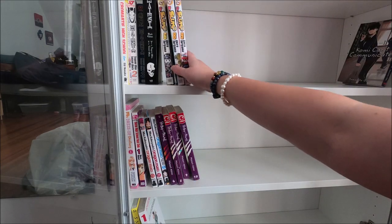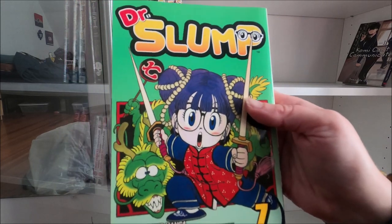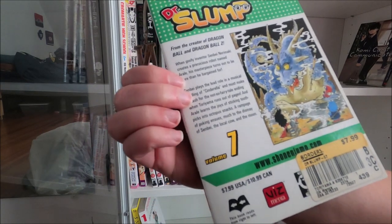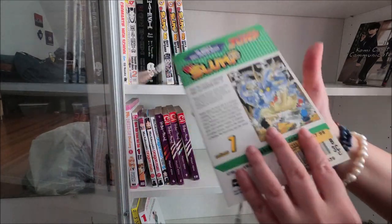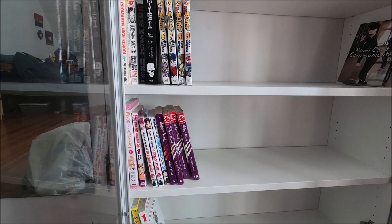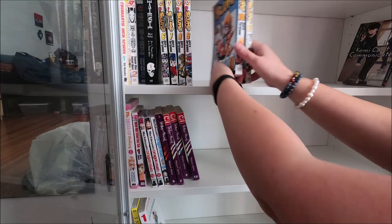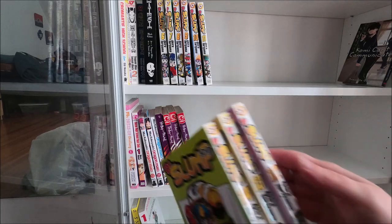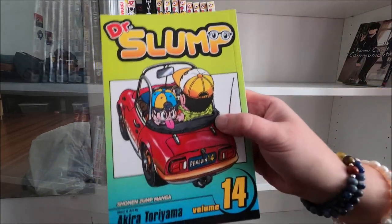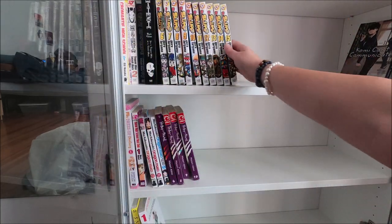Dr. Slump number nine - I think we have the whole collection here, so there'll be quite a few. This was created and written by Akira Toriyama who also did Dragon Ball - you can probably tell by the art style. The first android in the series is Arale - her name is right on the cover. Then number seven, eleven, ten, twelve, thirteen, fourteen... I'm not sure how many volumes there are; it just keeps going. Number fifteen, number sixteen.